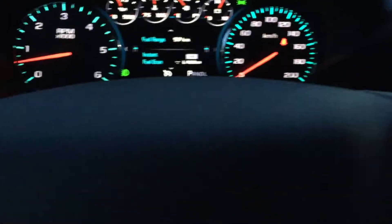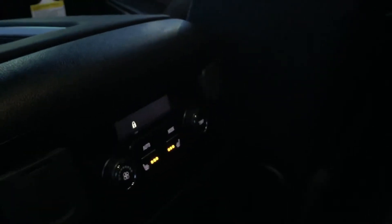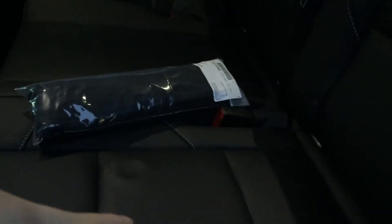Peering into the second row, it is a 60/40 split bench. As you can see, it is the full bench here. The leather seat is very soft with white stitching. In the center you have heated seats for the outboard passenger seats.